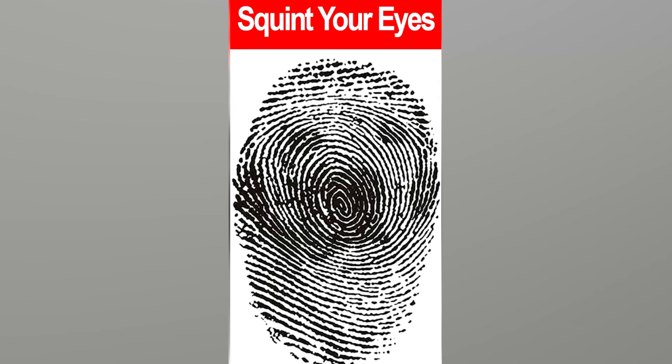Here we have some squiggly white and black lines, but actually in those lines there's a hidden animal. If you could squint your eyes, you can actually tell what animal it is. There's actually a dog hidden here. If you got this one right, good job.